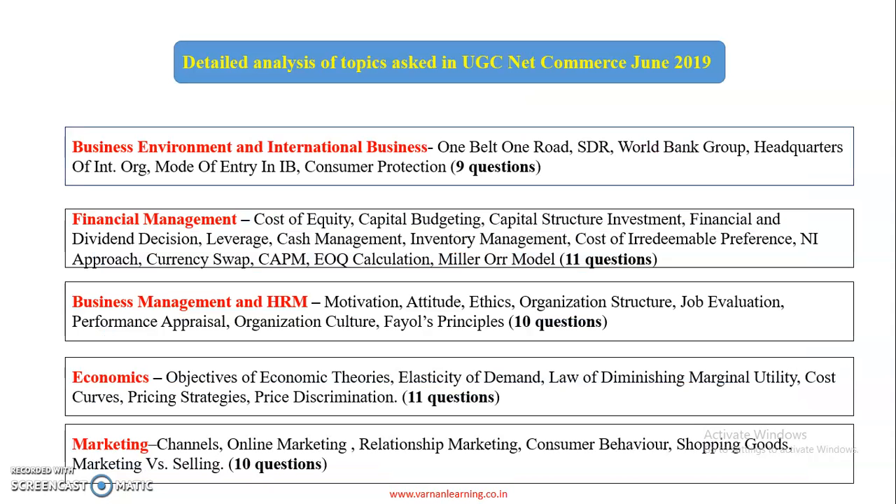Today I am starting my lecture with a detailed analysis of the 26th June 2019 Net Commerce question paper. After this, I will be giving you subject-wide detailed explanation of each and every question. So keep watching our videos, keep learning, and stay motivated. Here I am starting with the detailed analysis of topics asked in UGC Net June 2019.